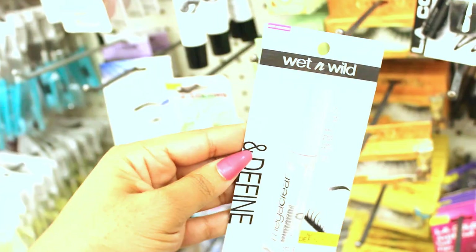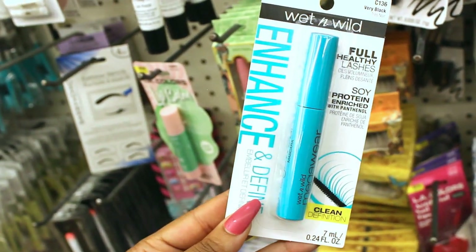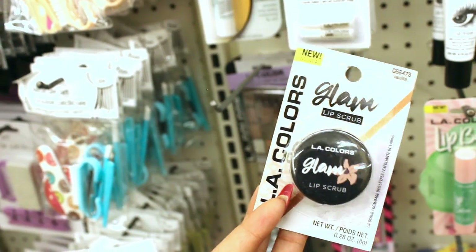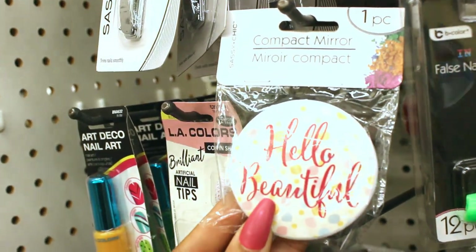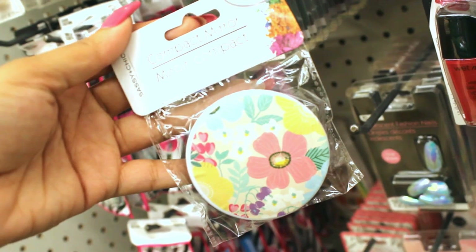I actually have this lip mask and it works really well. Also, here are some other products I think might be great and work really nicely. How do you all feel about these mirrors? Do you think they should have changed up the designs on them — should they have used solid colors?